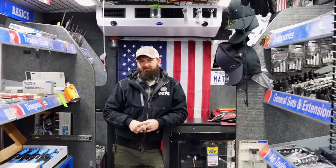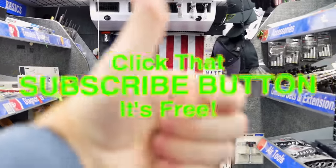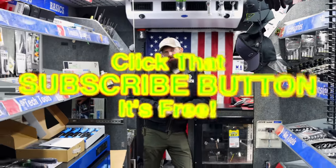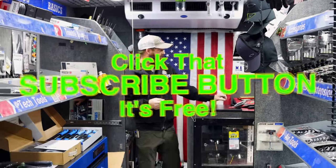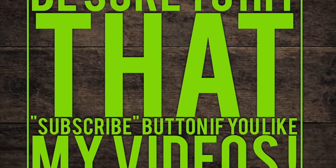All right guys, that's the video today. Thank y'all for watching and hanging out with us. If you liked the video, hit that thumbs up. Check over here for merchandise, cool tools, and discount codes in the description. If you're not subscribed, click that button. Y'all have a great weekend. See ya.